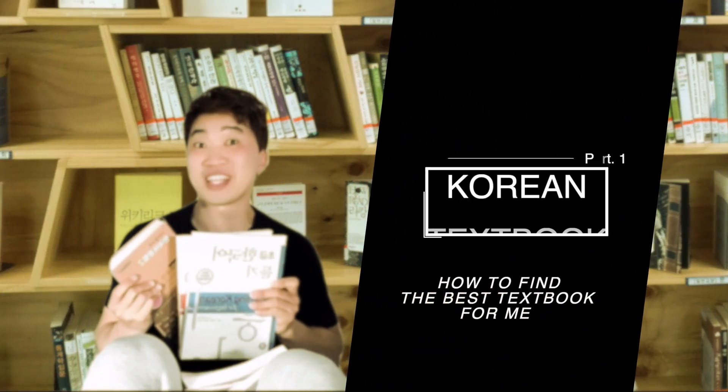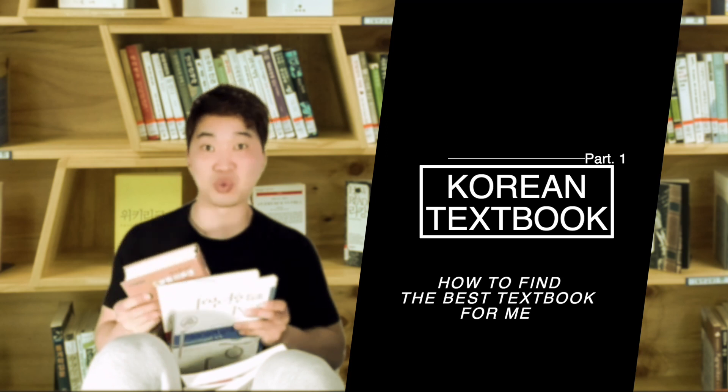Hello, Kim-same again. In this video, I'm gonna be talking about Korean textbooks. Choosing a textbook is one of the most important things when you learn Korean.